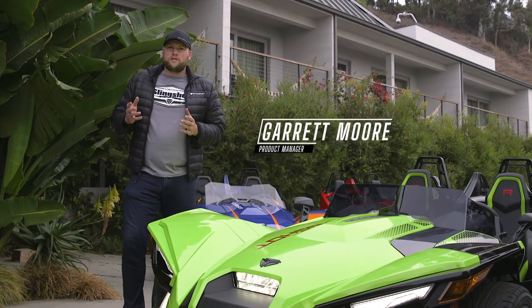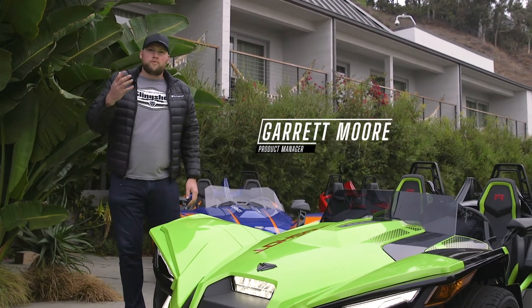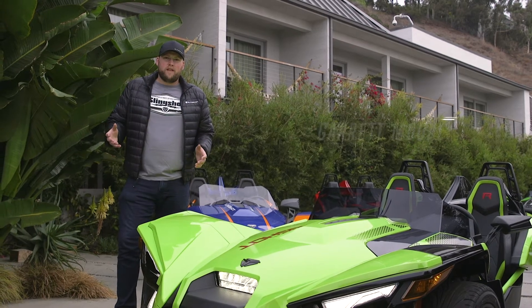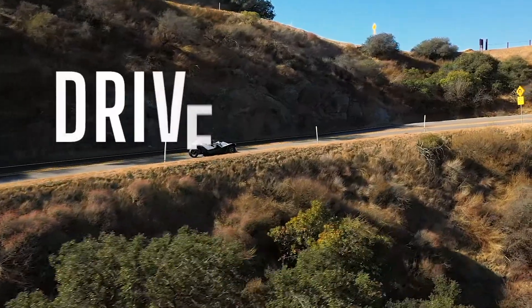Just 10 months ago we launched the 2020 Slingshot with all-new auto drive transmission, new Pro Star 2.0 liter engine, and over 70% new content for the line. We have huge updates for 2021 on the driving experience of the vehicle, the style of the vehicle, and the overall sound of the vehicle.